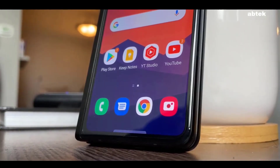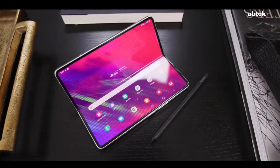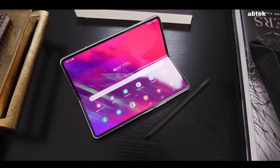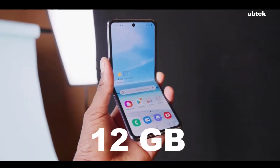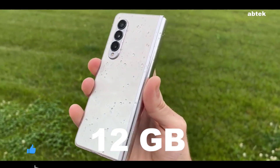The Z Fold line is constantly touted as a multitasking device by Samsung, and the Galaxy Z Fold 3 had 12GB of RAM to support the multi-window capabilities of the device. The Galaxy Z Fold 4 should also have 12GB at a minimum.